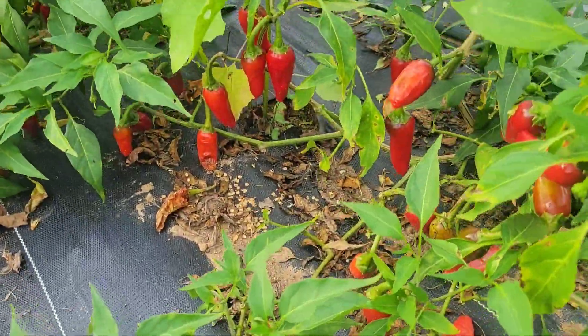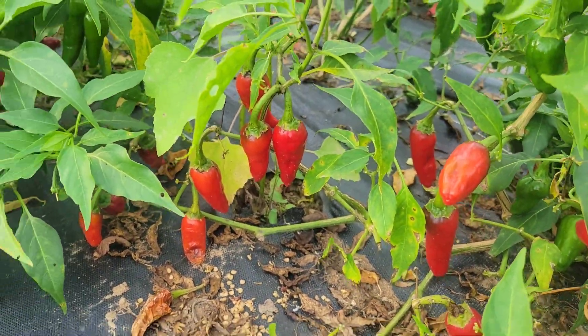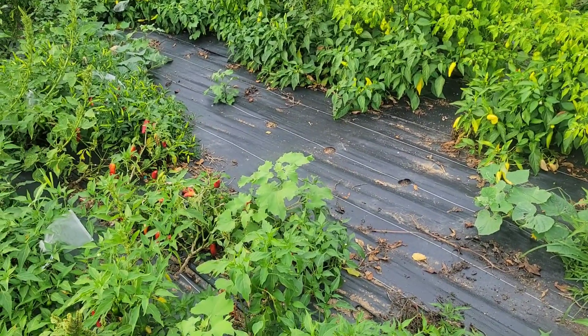Here are our Korean gochus — we just clean these things out top to bottom. We dry those and make a gochugaru flake with them. We sell those flakes locally and ship anywhere in the state of Tennessee, but we also use a lot of it ourselves, so it's good to have on hand.